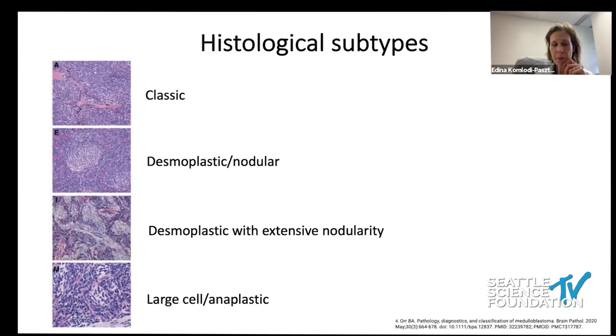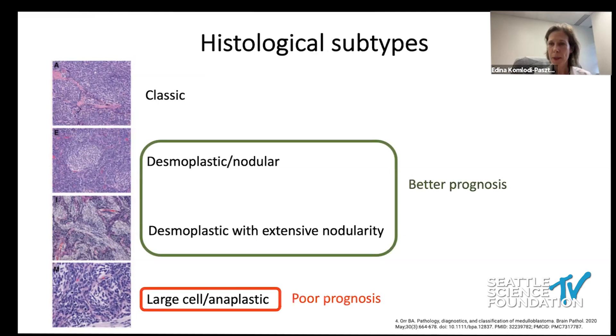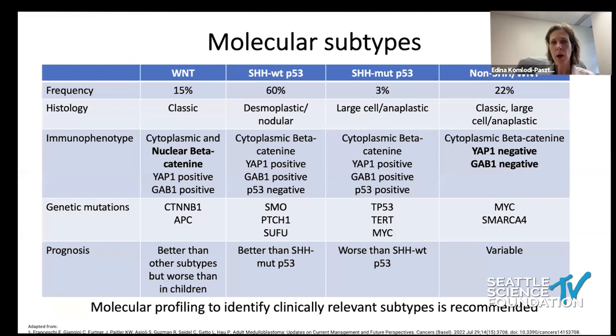In terms of histological subtypes, we distinguish four: classic, desmoplastic nodular, desmoplastic with extensive nodularity, and large cell anaplastic. Sometimes this information gives us a clue about prognosis. Desmoplastic is usually considered a better prognostic sign, while large cell anaplastic probably harbors a more aggressive behavior.